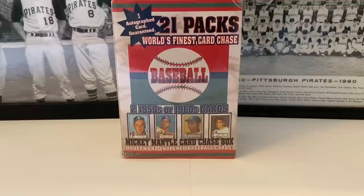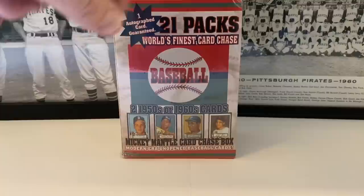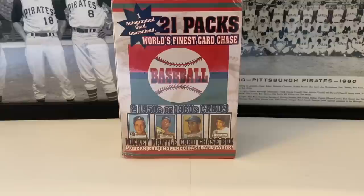What's up everybody, it's John John Sports Cards coming to a brand new video. What is in front of us here? It's the World's Finest Card Chase — not the World's Greatest Pack Chase, not the World's Greatest Card Chase. It's by Tristar, by the way. There are 21 packs in here, one autograph guaranteed, and two 1950s or 1960s cards — probably going to be commons, but still cool to open. I've never seen this before. It's been sitting on eBay for a long time and I decided to take the plunge and purchase it.